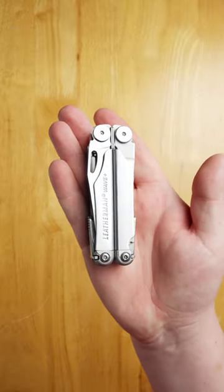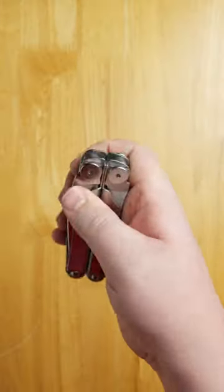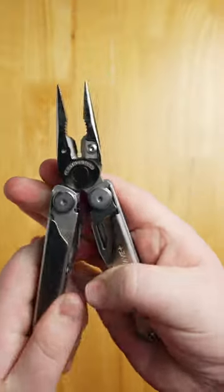Number four, the Leatherman Wave. The Wave earned its spot on this list, and on the belts of tradesmen worldwide, for its sturdy build and useful set of tools. This USA-made tool comes with either a satin or all-black finish.